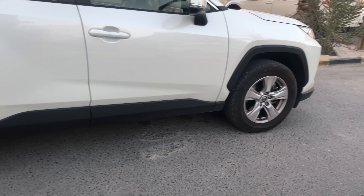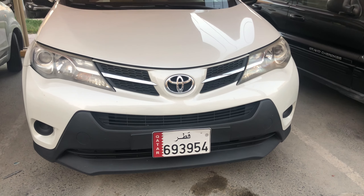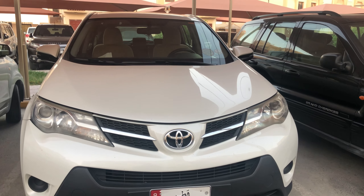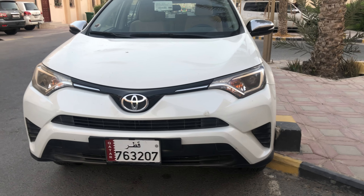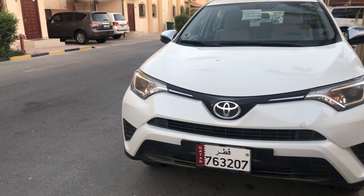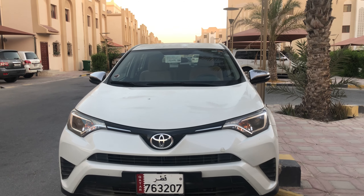When shopping for used RAV4 models, it can be confusing to know which years are best. We suggest considering 2017 and 2018 models, which are well designed and widely accepted. These two are known for being well built and suitable for an active lifestyle, and also make great cars for small families.